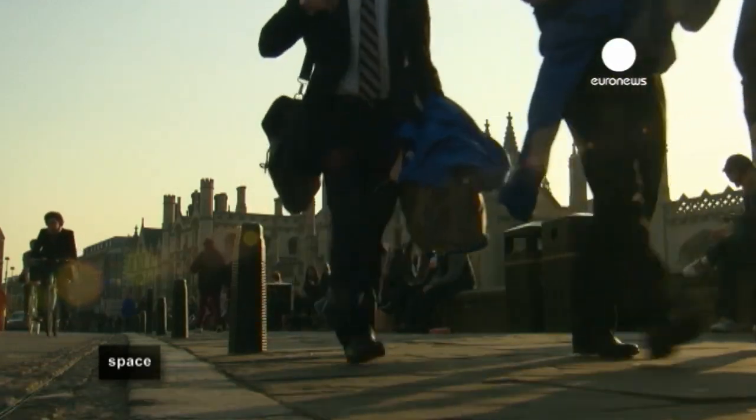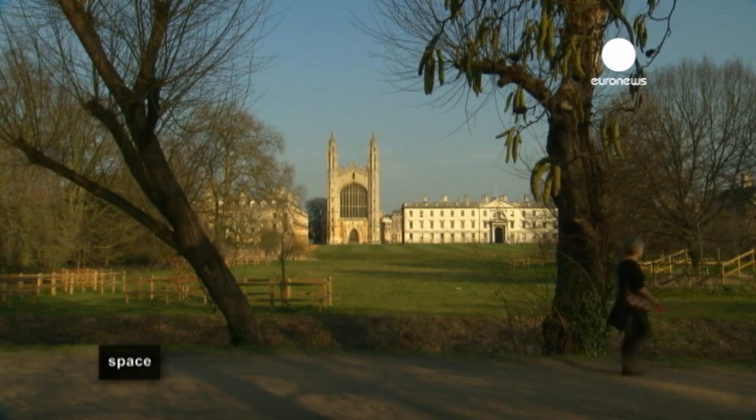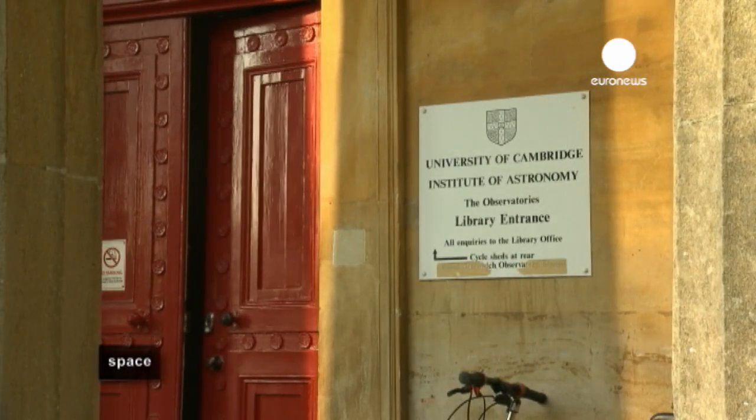The result of such precision is that Planck has given us our best-ever view of the cosmic microwave background — a view that's left the great minds here in Cambridge, England, spinning with ideas.